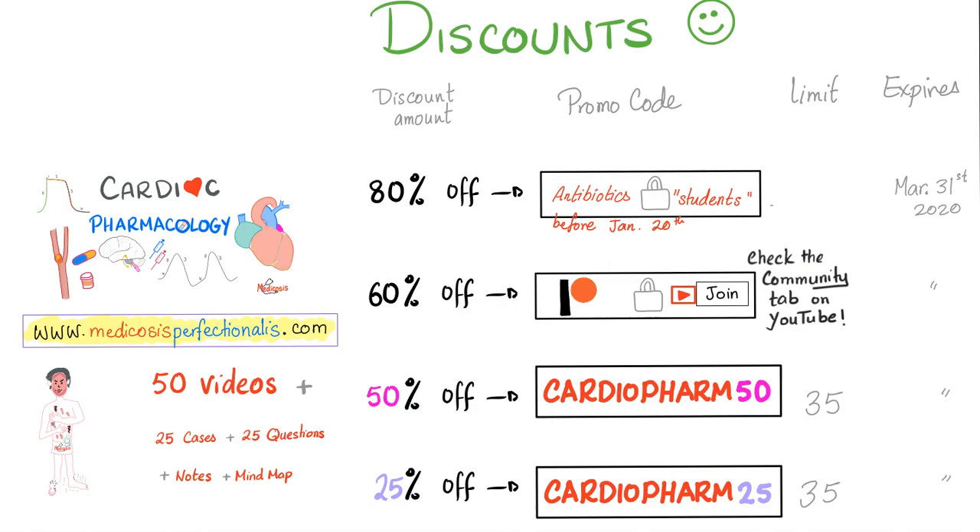This is limited to 35 students only, or March 31st, 2020, whichever comes first. If you didn't catch the 50% discount, go with the 25% discount — use code CARDIOFARM25, also for 35 students only. Don't let 50 videos of pure nuggets of pharmacology go away.